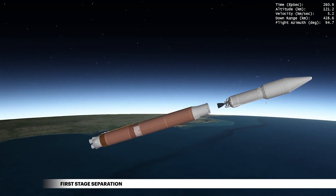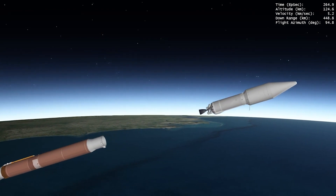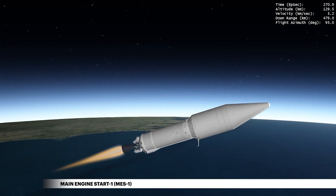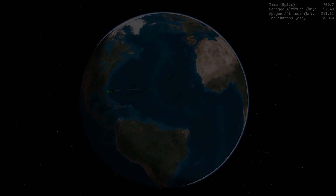The rocket now weighs a little more than 7% of what it did at liftoff. To deliver SBIRS GEO-6 to orbit, Centaur will perform three engine burns. Fueled by liquid hydrogen and liquid oxygen, the first burn takes the spacecraft orbital, reaching a LEO parking orbit.